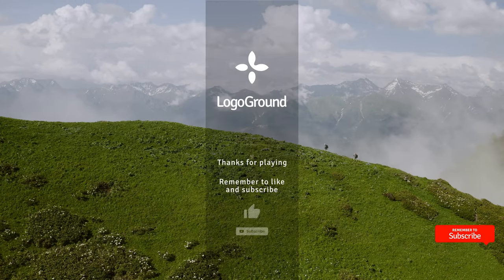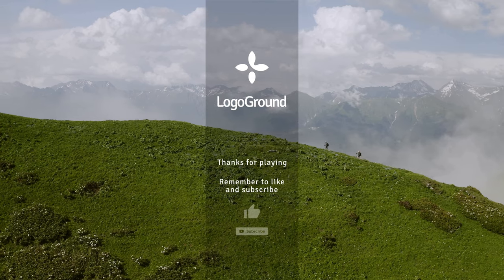And that's it for this video. More logos next time. Thanks for watching.